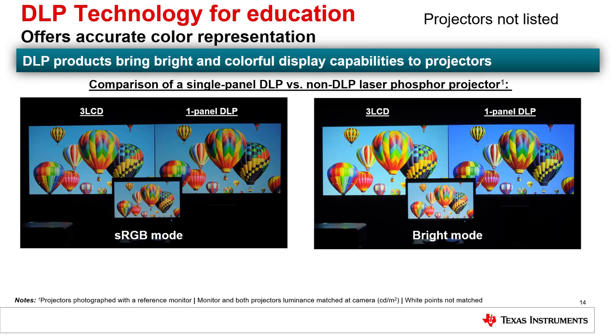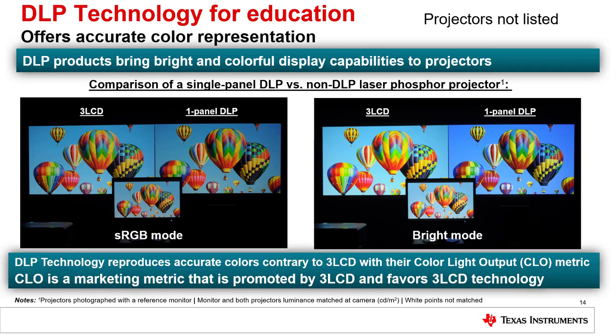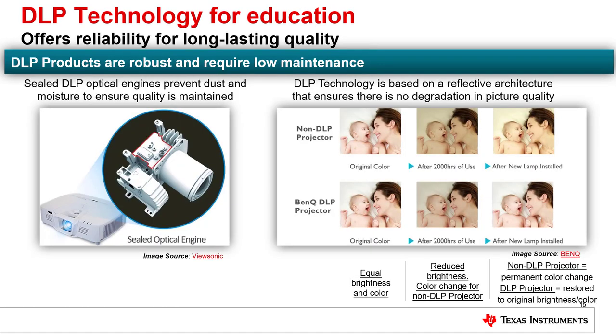DLP technology also reproduces accurate colors, making use of colorimetric standards that are approved by worldwide standards bodies. In contrast, color light output (CLO) is a marketing metric created and promoted by 3LCD. DLP projectors maintain their color performance over an extended period of time, unlike 3LCD projectors which can experience permanent color change after extended use. DLP technology provides consistent performance over the life of the product.